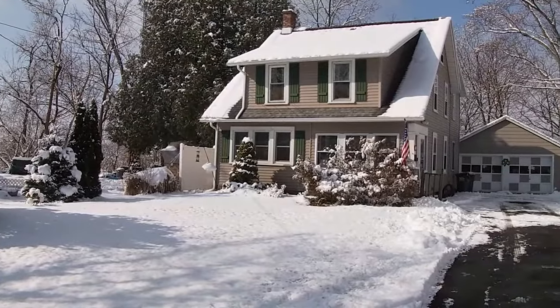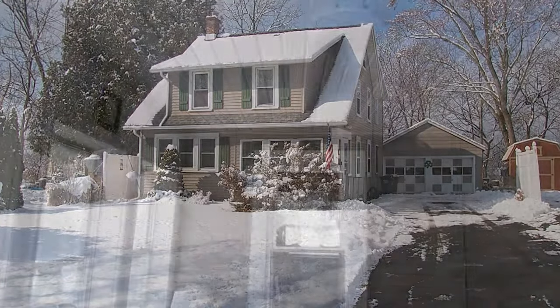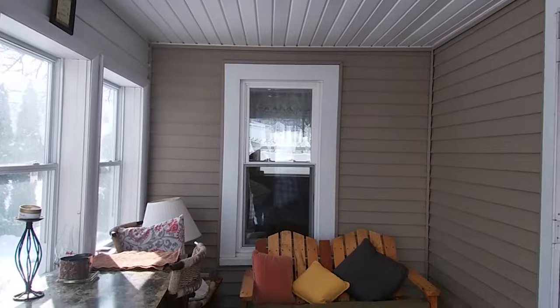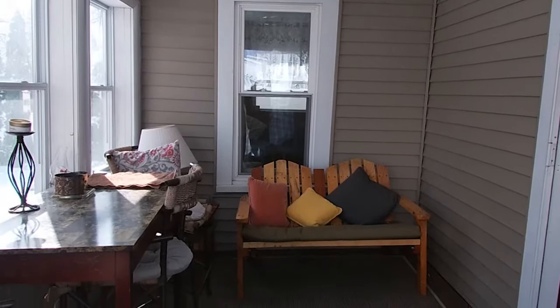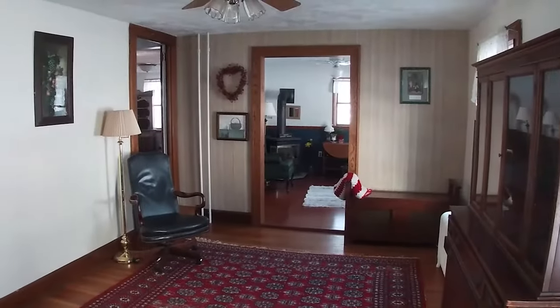This home has all the space you'll ever need and it's filled with beautiful original hardwood floors and woodwork. A cozy three-season porch is great for enjoying rainy days. Enter through a beautiful wood door into a spacious and bright living room.